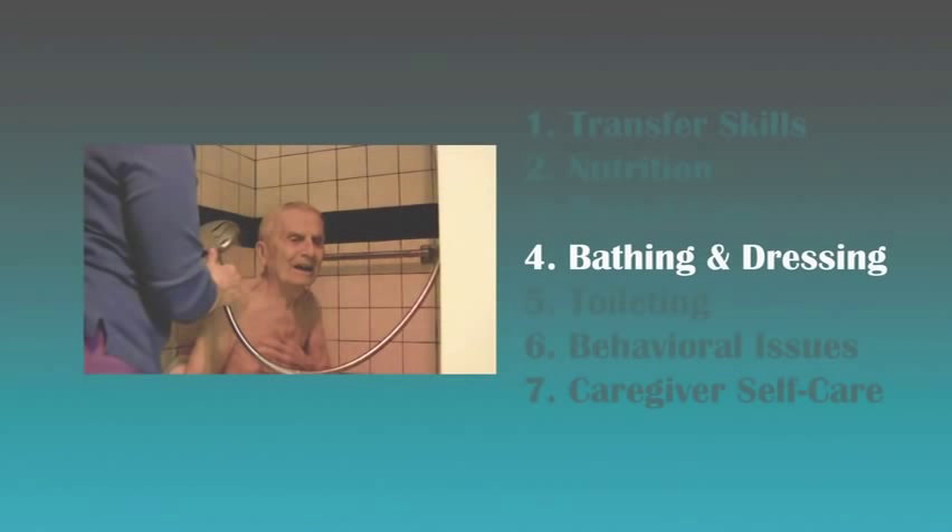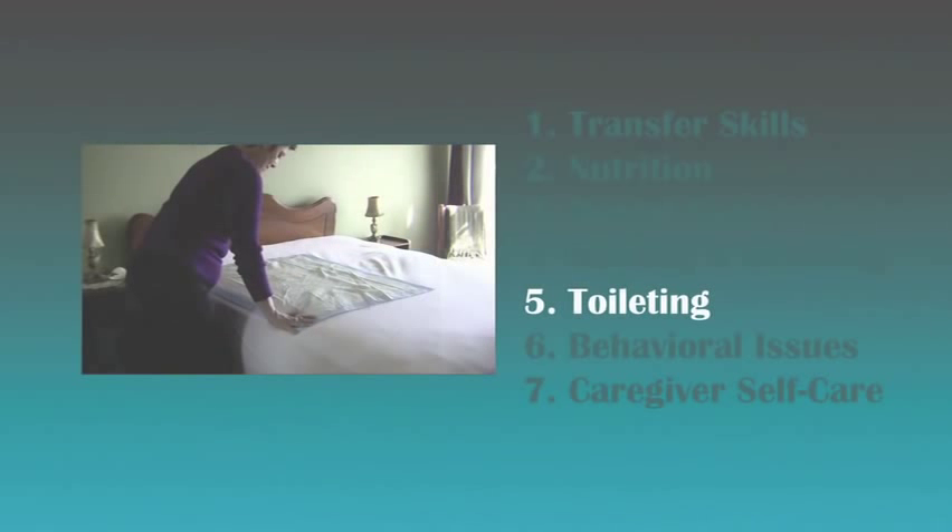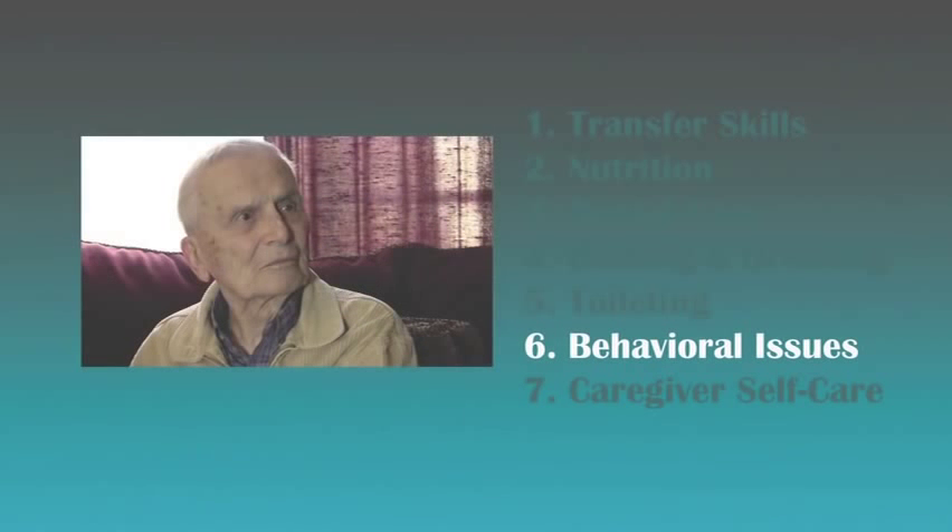The bathing segment gives important tips on how to keep your loved one washed and clean. Toileting and incontinence deals with often sensitive and private issues for your family member. You'll learn how to successfully manage difficult behavior in your loved one in the behavioral issues segment.